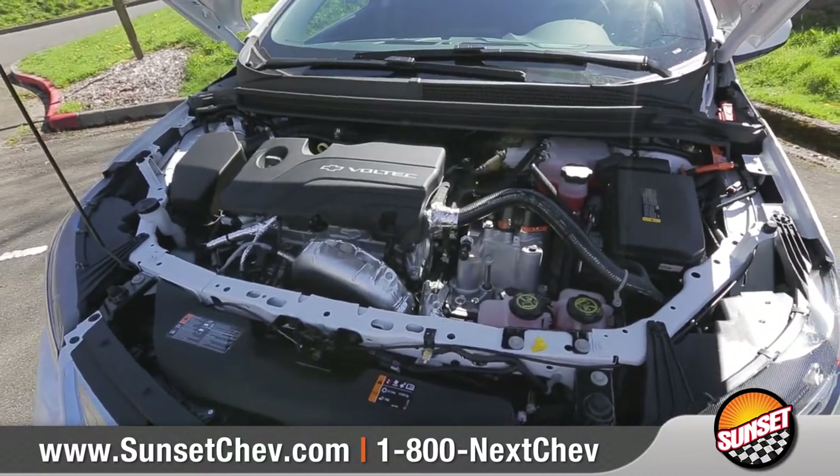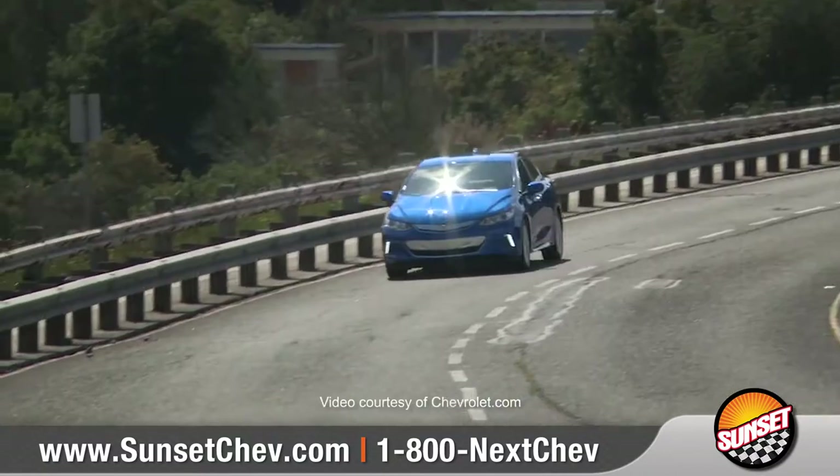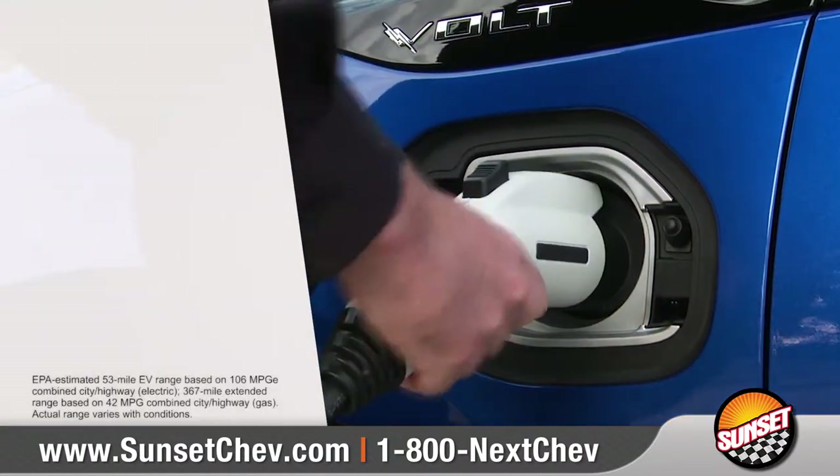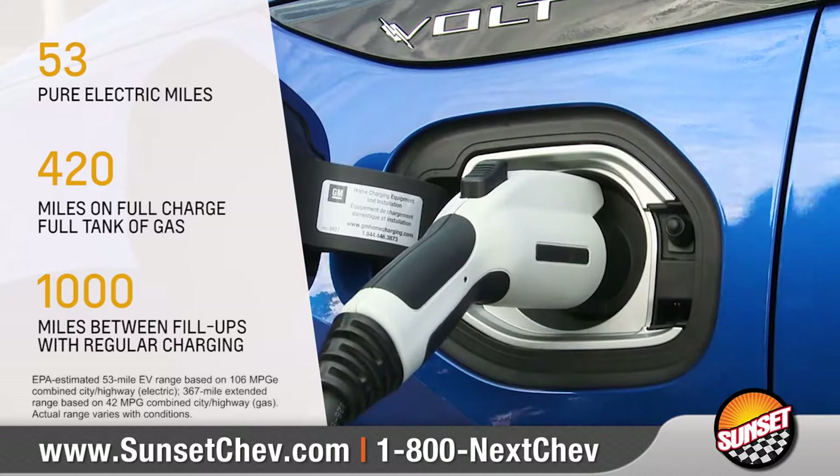It also has an all-new 1.5-liter high-efficiency gas engine that generates additional electric power when you want to go further. With a full charge and a full tank of gas, your range extends up to 420 miles.